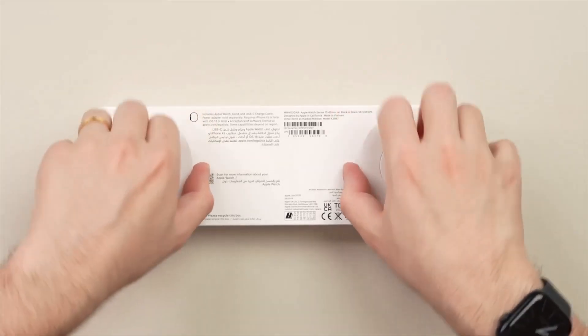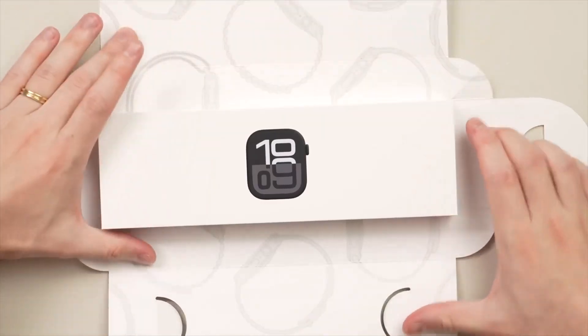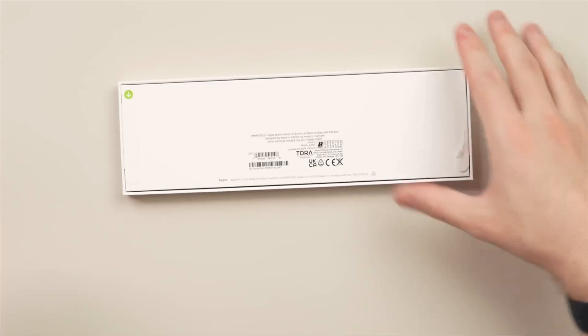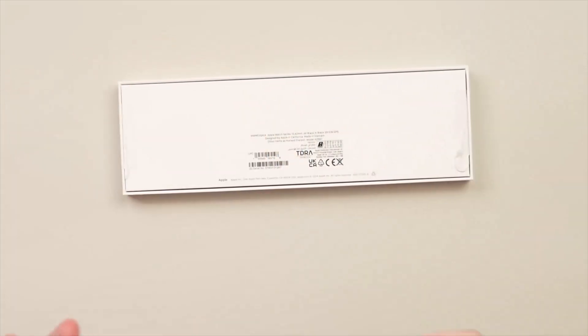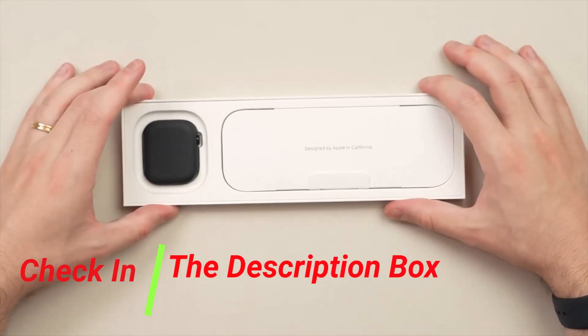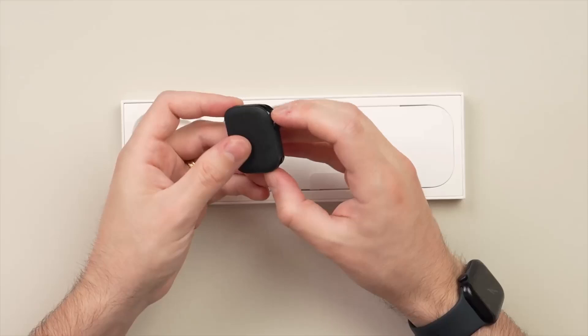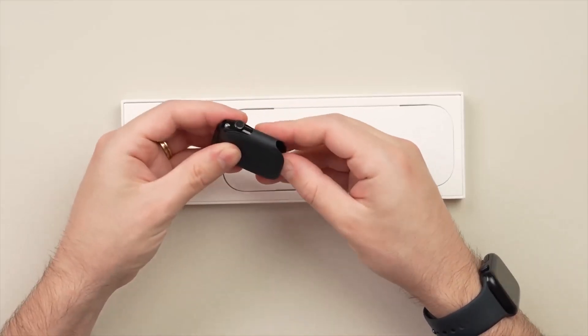The Apple Watch Series 10 is a sleek and powerful wearable designed to elevate your fitness routine and everyday lifestyle. With a larger edge-to-edge display, the watch offers 30% more screen space, making it easier to view notifications, health metrics, and workout data. The jet black aluminium case gives it a modern, lightweight feel, while the comfortable black sport band fits snugly on small to medium wrists, 130–180mm.